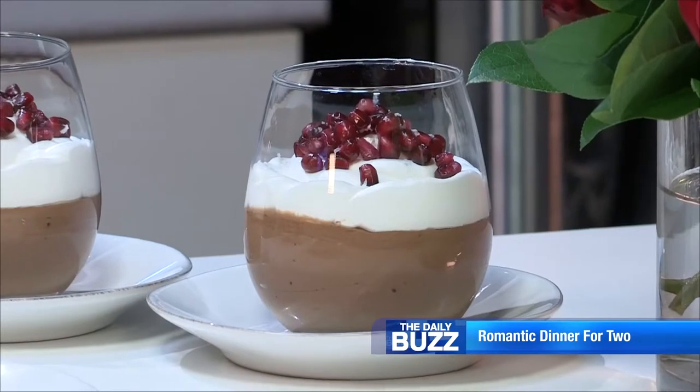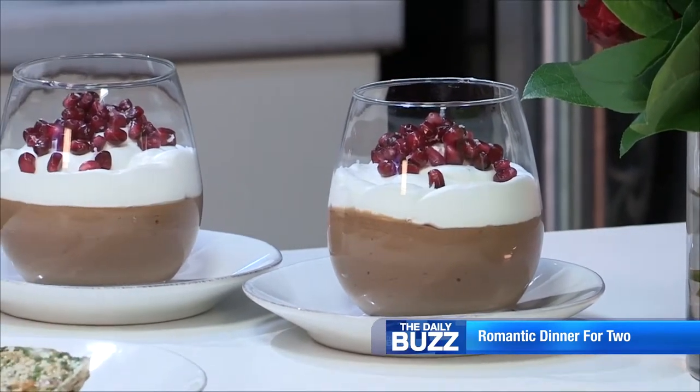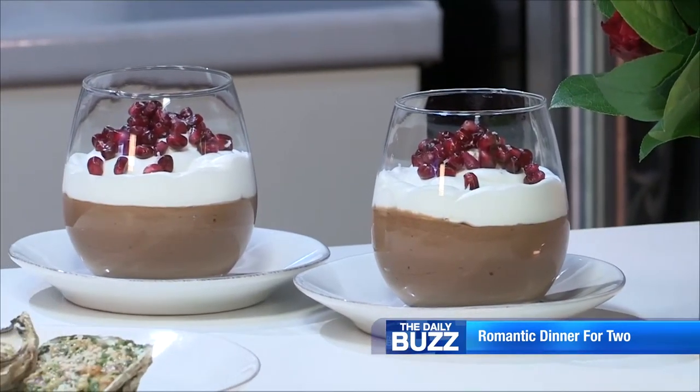And then for dessert, we have a chocolate mousse verrines topped with whipped cream and pomegranate seeds. Pomegranates are a great aphrodisiac and a perfect way to wrap up your Valentine's meal.